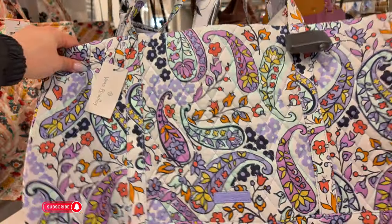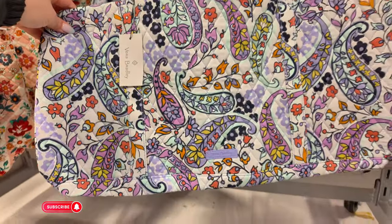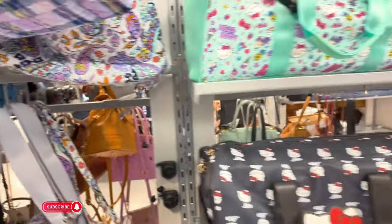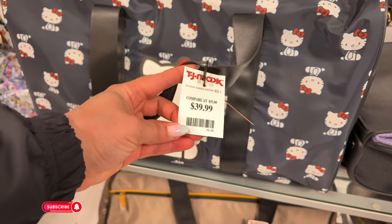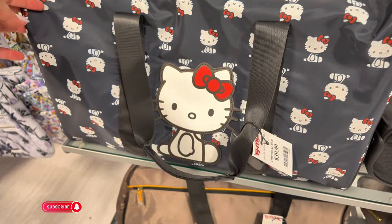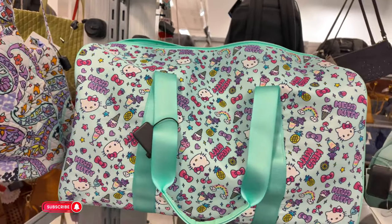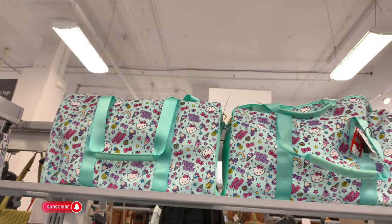And this is like a little Vera Bradley tote back here for $39.99 — this is good for traveling, especially for spring break. And look what I found — this is a Hello Kitty one for $40! That's so cute. They also have it in other colors. This location has a lot of Hello Kitty!